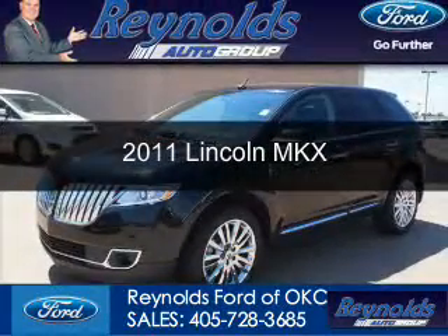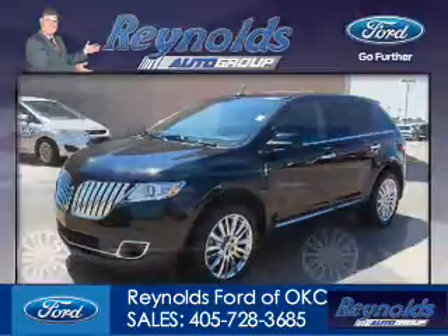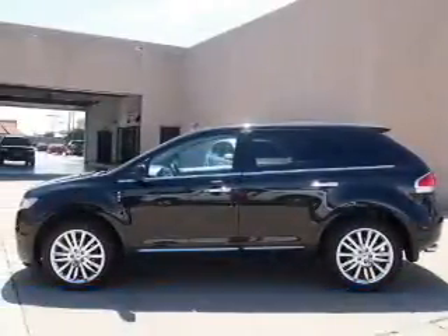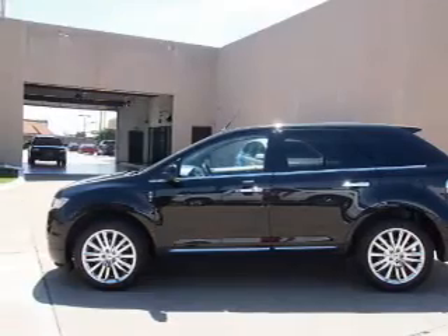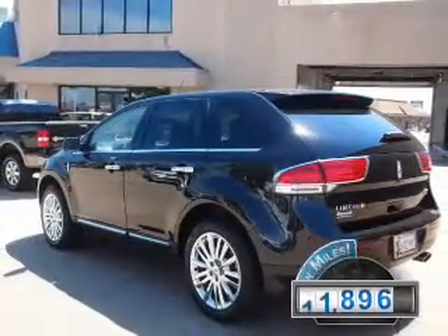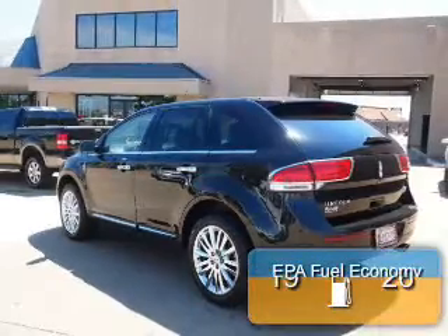This is a used 2011 Lincoln MKX, powered by front-wheel drive, a 3.7-liter six-cylinder engine, and a six-speed automatic transmission. With fewer than 15,000 miles, this vehicle has a long road ahead.